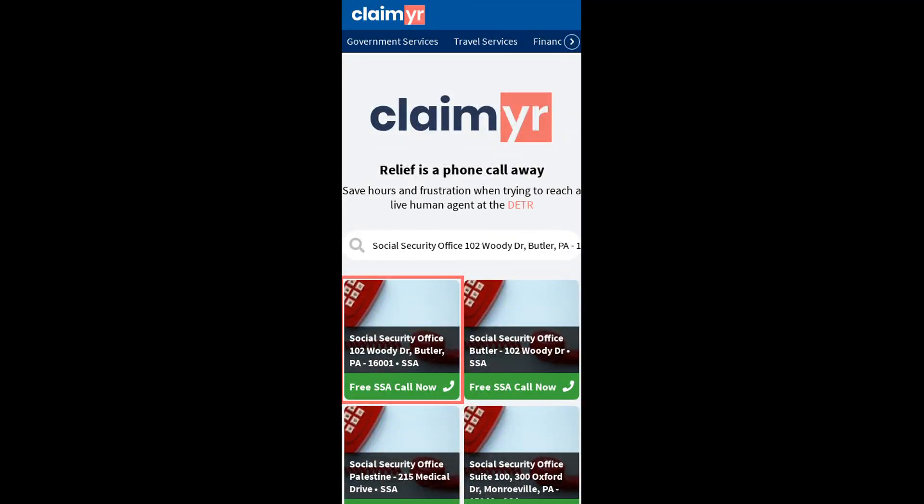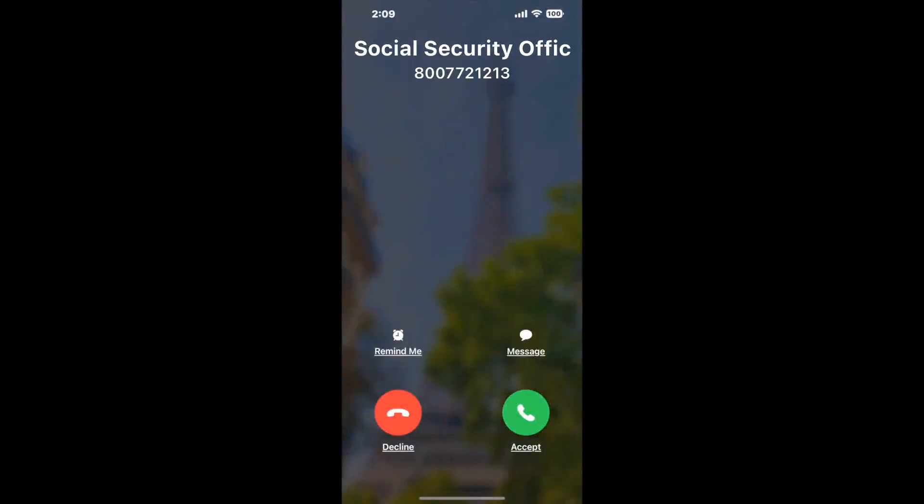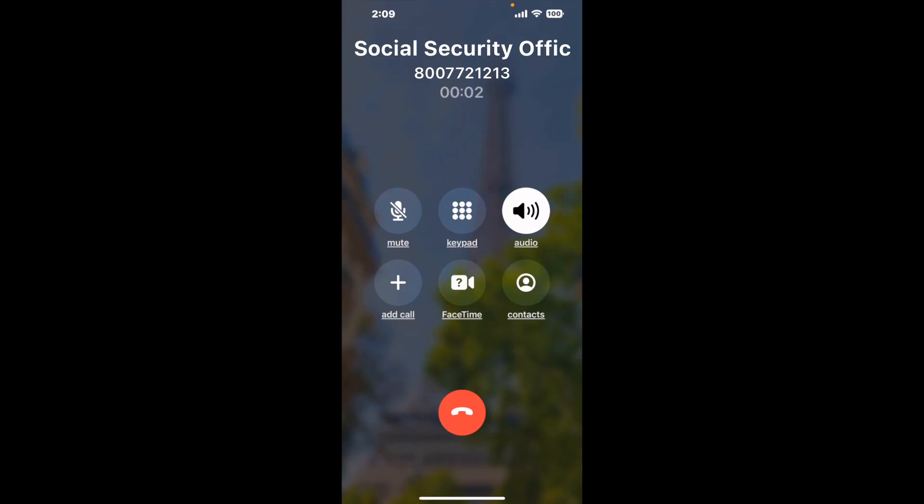Woody Drive, Butler, PA 16001 option. Claimer can automatically call any phone line for you. It will connect you directly to a human at Social Security Office 102, Woody Drive, Butler, PA 16001.